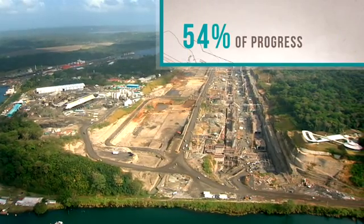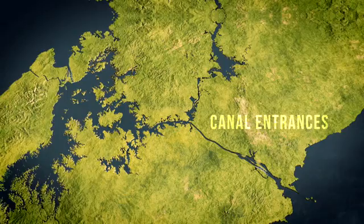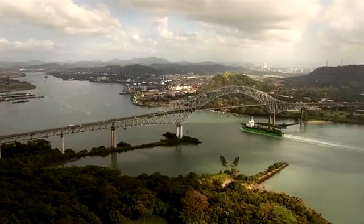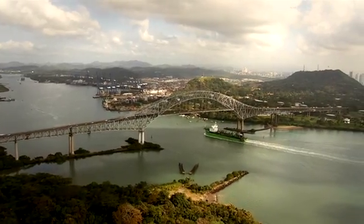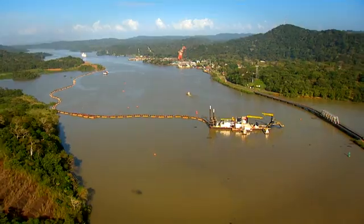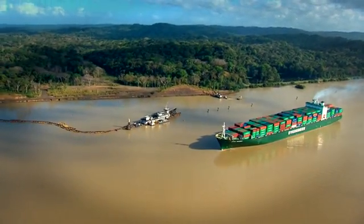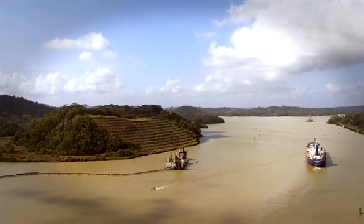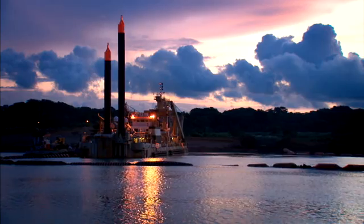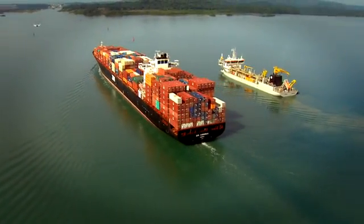Today, we have completed 54% of the job. Both entrances to the canal are ready for post-Panamax ships as the deepening and widening project on the Pacific and Atlantic have been completed. The Gatun Lake Path and the Culebra Cut projects have reached the desired levels with only a small portion to be completed. These projects brought a great variety of dredging equipment in canal waters, all while maintaining transit undisturbed.